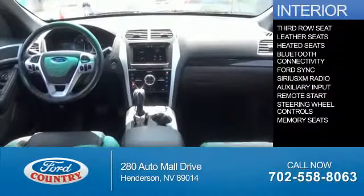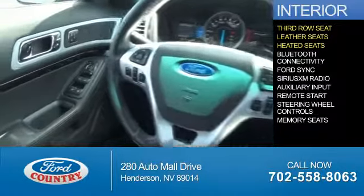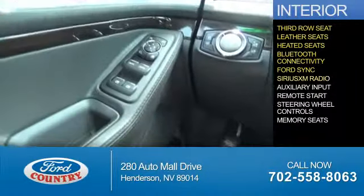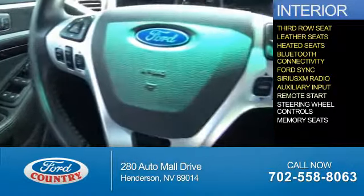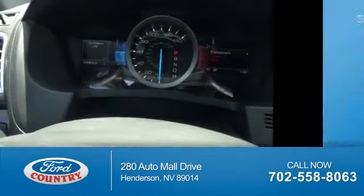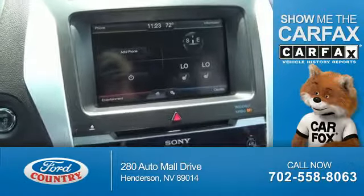Inside you'll find third-row seats, leather seats, heated seats, Bluetooth connectivity, Ford Sync voice activation, Sirius XM satellite radio, and auxiliary input, remote start, steering wheel controls, and memory seats.